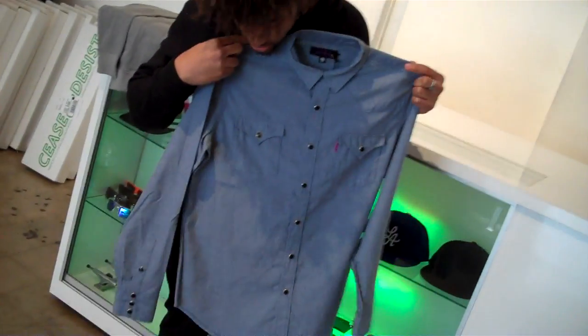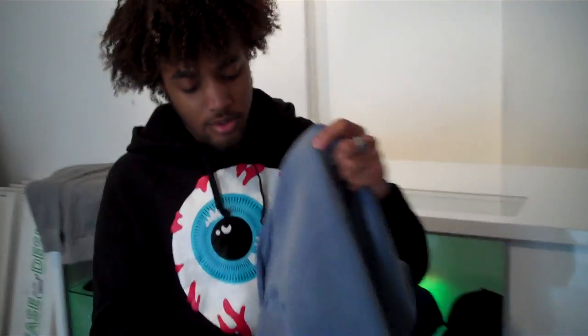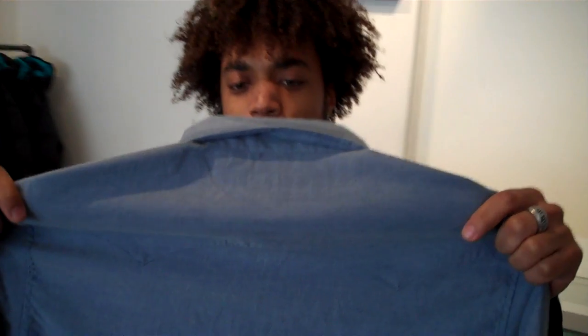We just got them in a few hours ago. And then we also have the new Chambray western button-up. It's really really sick. It has the metal buttons — it's like that old school style western button-up that all the cowboys used to wear. And they were like looting and stealing and booting, you know what I mean.